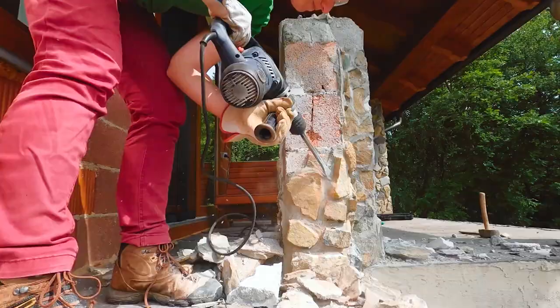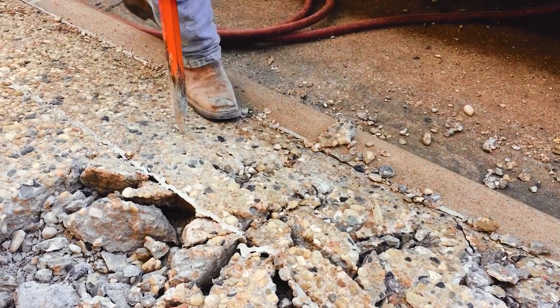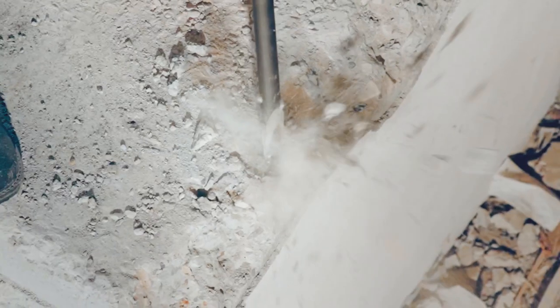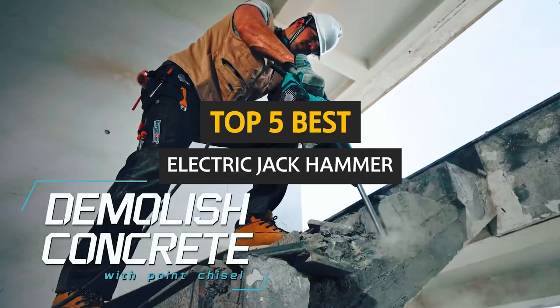A jackhammer is a type of pneumatic tool used to drive steel or metal fasteners into concrete. These tools are ideal for installing fence posts or any other type of metal post into the ground. Although you can buy a jackhammer just about anywhere, this video will take a look at the best jackhammers on the market.